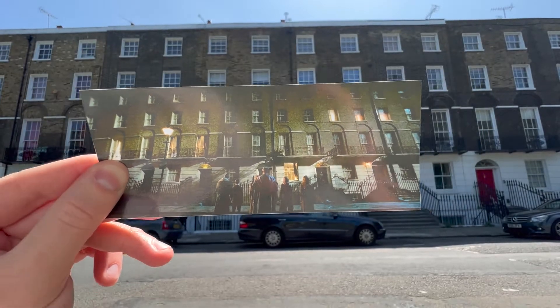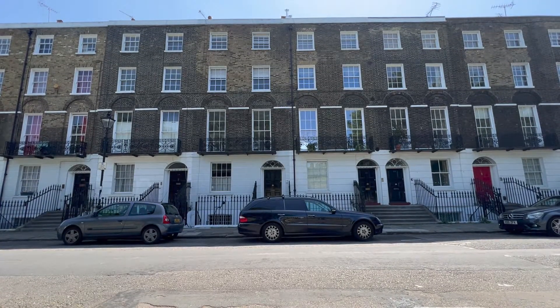In this video, I'll be taking you to the Grimmauld Place Harry Potter filming location.